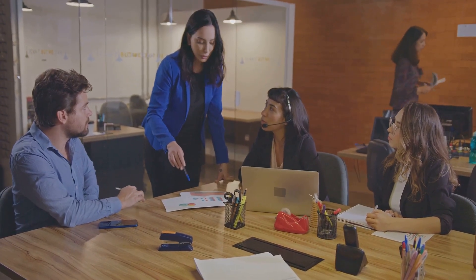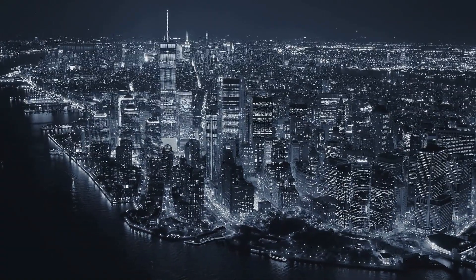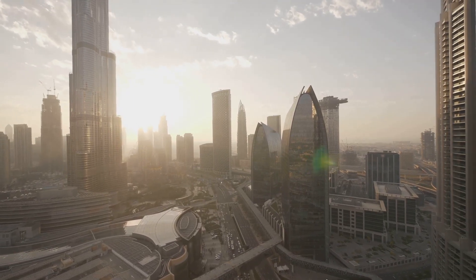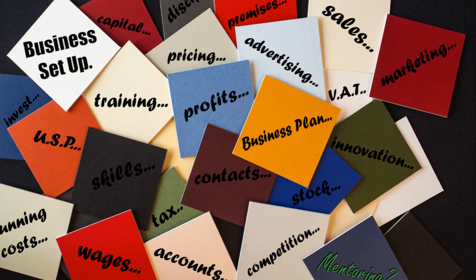Now let's switch gears and talk about the benefits. One of the most apparent is the high salary — as a CIO, you can expect to be well compensated for your expertise and responsibility. But it's not just about the money. The role offers a unique opportunity to shape a company's strategic direction. You can be the one to drive innovation, streamline processes, and harness the power of technology to propel the business forward. And finally, the opportunities. As a CIO, there's plenty of room for career progression — you might move into an even more strategic role, like a CEO, where you can influence the entire direction of a company.